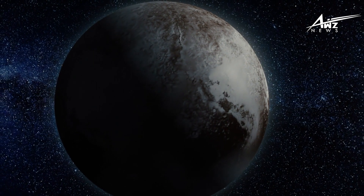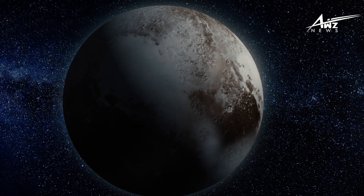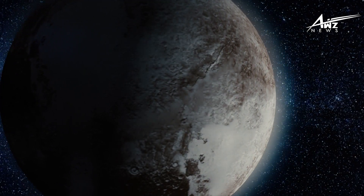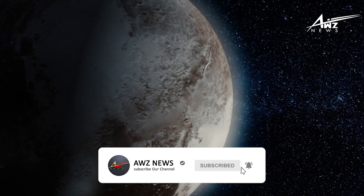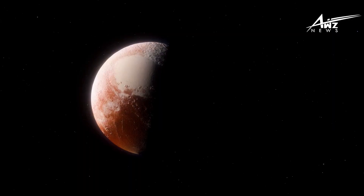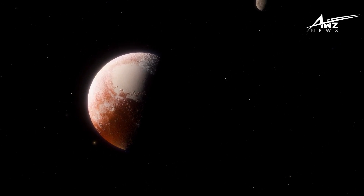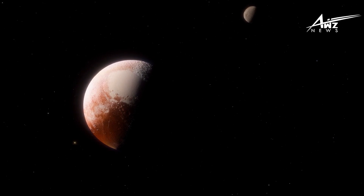The haze forms when sunlight breaks down methane gas particles in Pluto's atmosphere. From there, methane forms more complex gases like ethylene and acetylene, which the probe previously detected in the air of the dwarf planet. These gases fall to the colder regions of the atmosphere and transform into ice particles that appear as haze layers. Researchers can learn a great deal about Pluto's surface from this alien atmosphere — the sunlight converts the haze into tholins, or dark hydrocarbons, which give the surface a reddish hue in some areas.